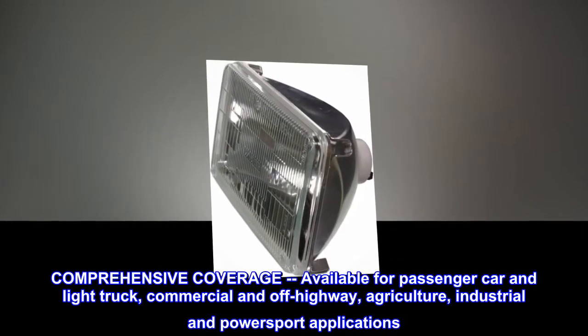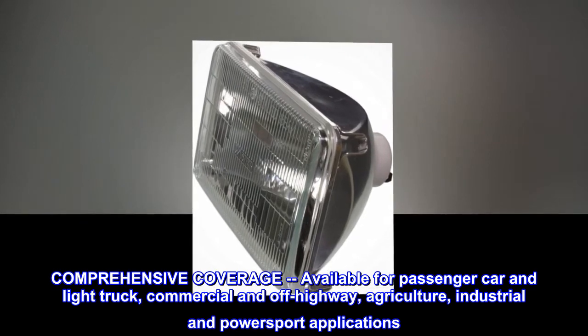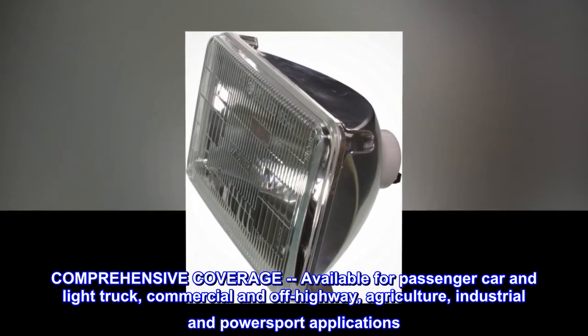Comprehensive coverage, available for passenger car and light truck, commercial and off-highway, agriculture, industrial and powersport applications.